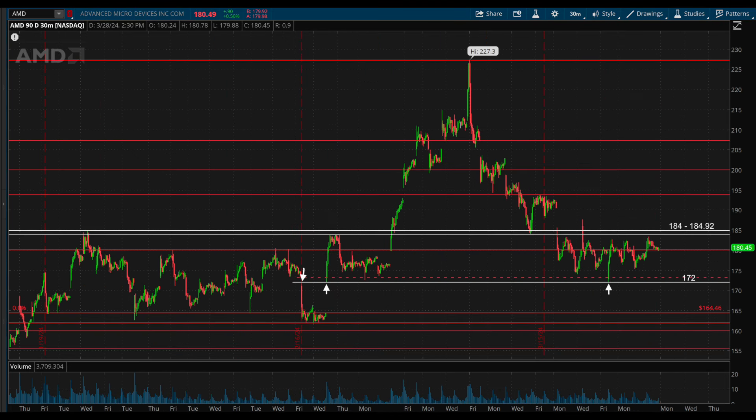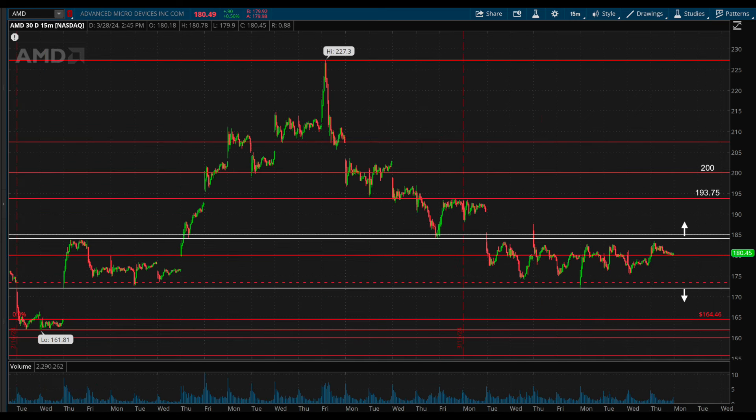My personal lean would be upside, just because in this market it is important to defer to the overall trend. In order for upside to play out, it needs a break and hold above 184 to 184.92, which can then target levels above at 193.75 and 200. Breaking below 172 would be the breakdown and downside trigger, which would then be a tradable short targeting the gap fill below first at 164.46.